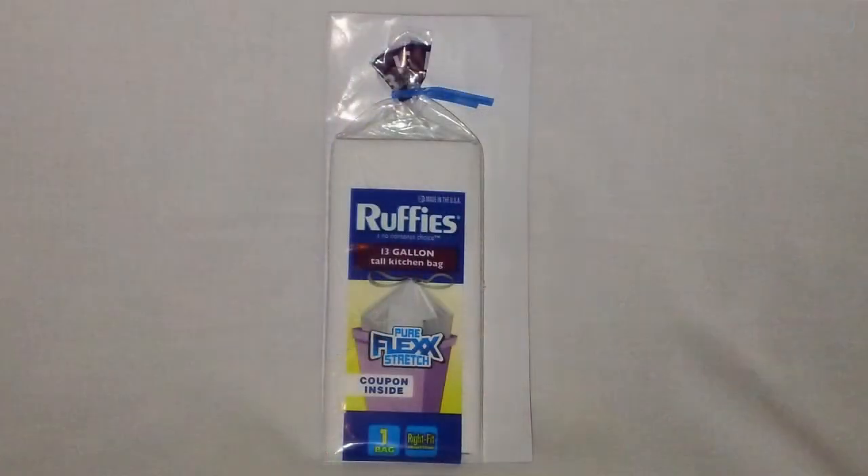Then we have a trash bag sample — this is the Ruffies Pure Flex Stretch, and there's one 13-gallon tall kitchen bag in the package along with a coupon good for one dollar off any two packages of Ruffies brand trash bags.